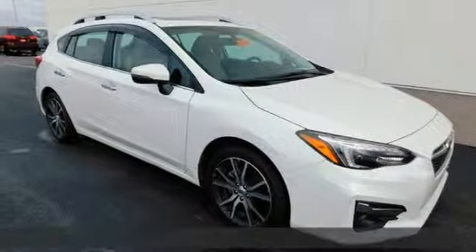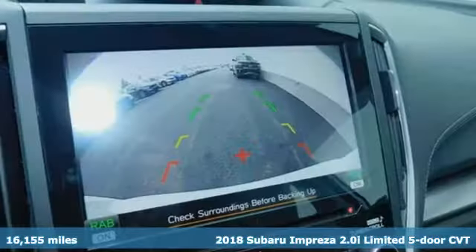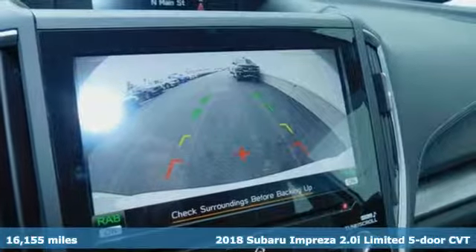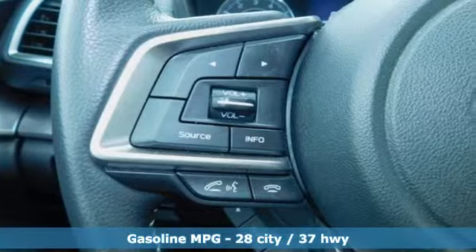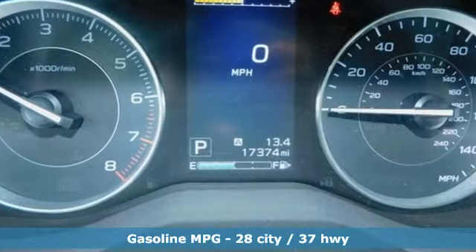Here's a 2018 Subaru Impreza. The Impreza is the smart choice on every level. It's affordable, fuel efficient and comes standard with all-wheel drive. It comes nicely equipped with features you'll love.